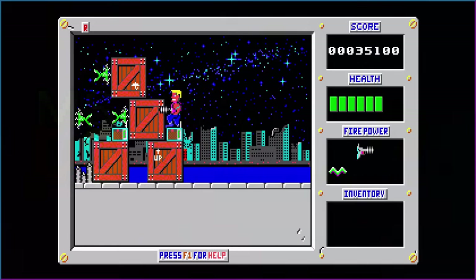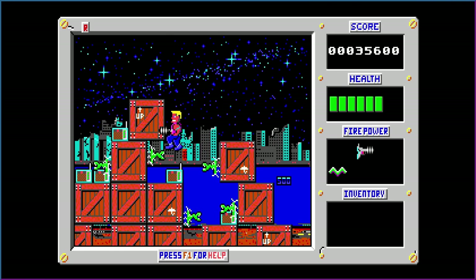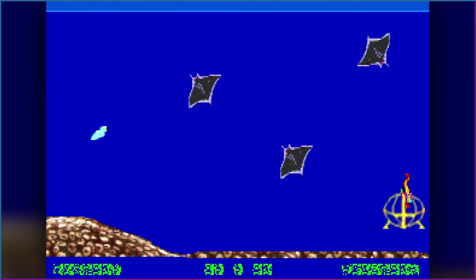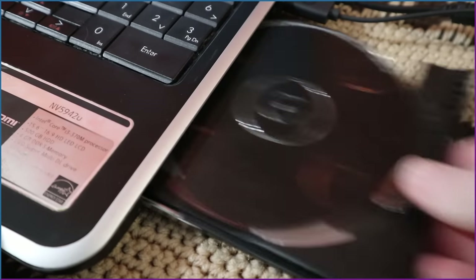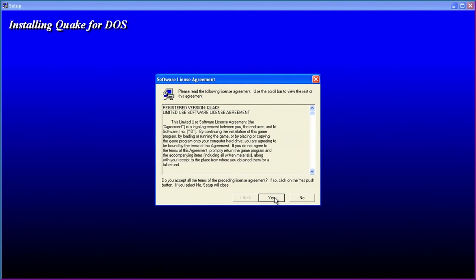You're able to run some DOS software on XP by the use of its NT Virtual DOS machine, which is limited and runs many games at incorrect speeds. If you're looking to do a lot of DOS-related stuff, XP should not be your go-to system.